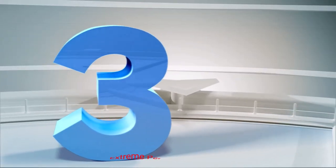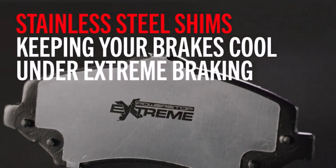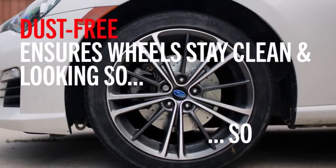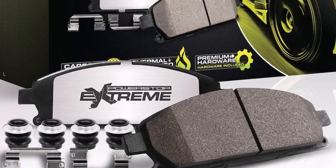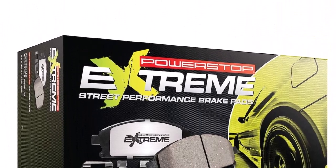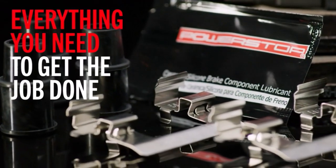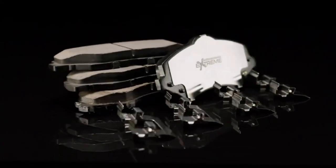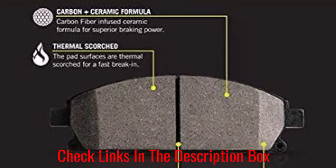Number 3: Power Stop Z26-1405 Extreme Performance Brake Pads. For those who are looking for a set of pads that won't stop working, the Power Stop Z26-1405 Extreme Performance Brake Pads are an awesome choice. They serve a major benefit for those who need to tow large amounts. The structure is made mostly out of ceramic, to create a better equilibrium in terms of heat.